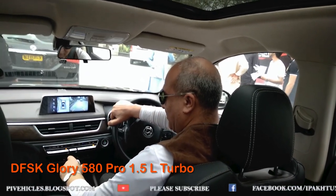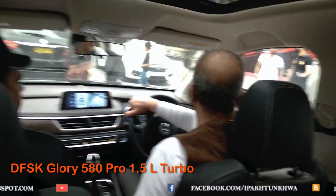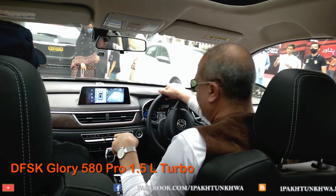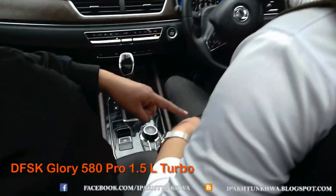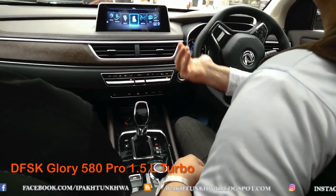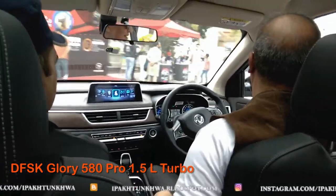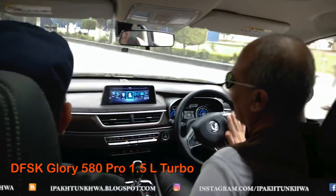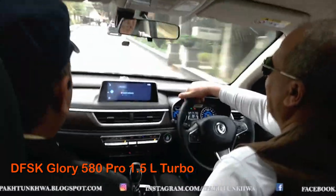The 580 Pro has a panoramic sunroof, brown seats, and a brown and black interior. The multimedia is a floating type — that's a key difference. At the rear, you have AC vents in the corners just behind the center console for rear passengers. Both versions have seven seats and four airbags. Driving the 580 Pro, I found it has a softer ride and softer seats compared to the normal 580, and it picks up very nicely with a more premium feel.